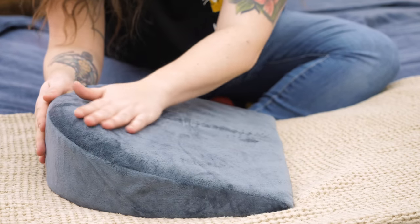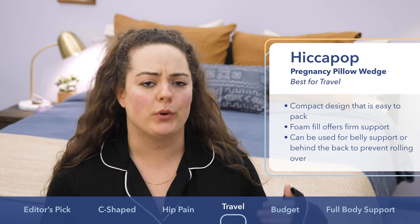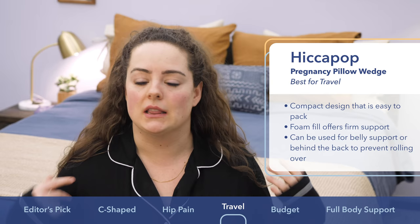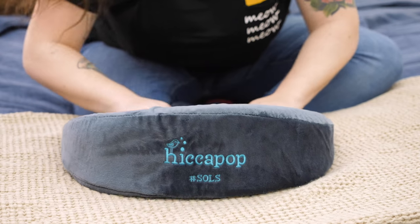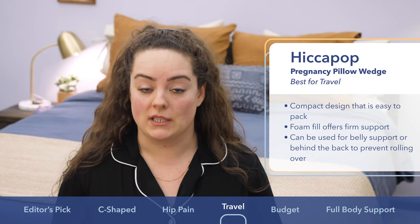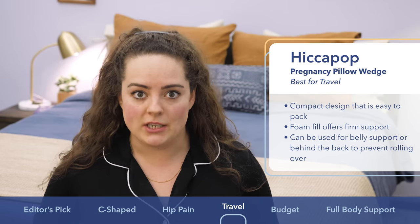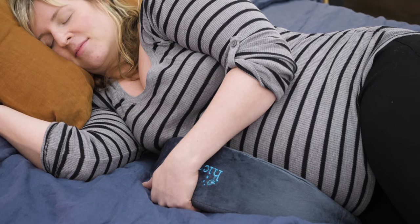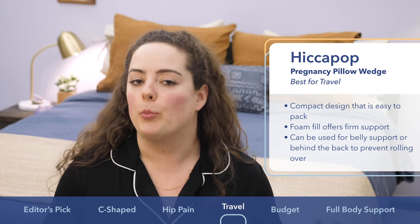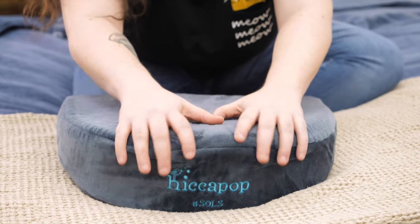Speaking of moms on the go, up next is the Hiccapop Wedge. I picked it specifically for folks looking for a pregnancy pillow that's easy to travel with. Its small compact design makes it easy to throw in a suitcase or even tuck behind your back when you're sitting on a train or a plane. Don't be deterred by its small size because there's a lot of great support in this little pillow. It's covered in a super soft velour cover fabric and filled with dual-sided foam — one side more firmly supportive, the other softer. It's great for lower lumbar support when seated upright, and when sleeping, you can tuck it beneath your bump for belly support, behind your back to prevent rolling over, or wedge it between your knees to align the spine and relieve hip pressure. If you're looking for a versatile pregnancy pillow that's easy to travel with, this might be right up your alley.